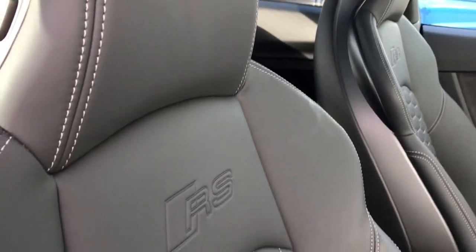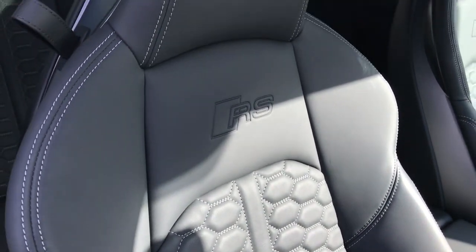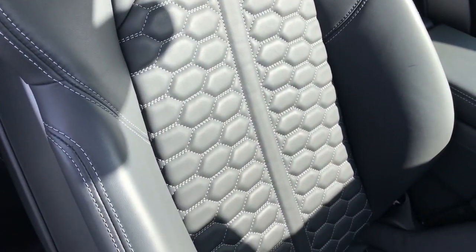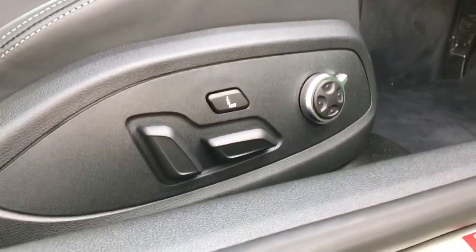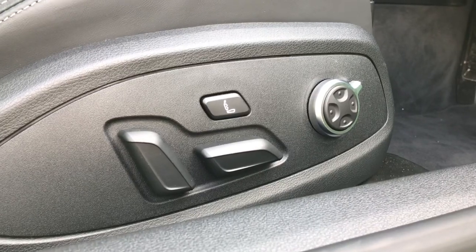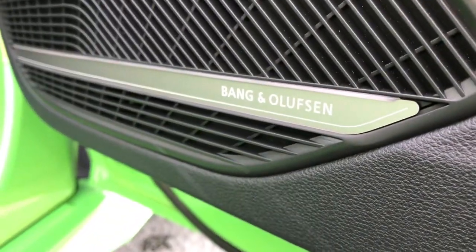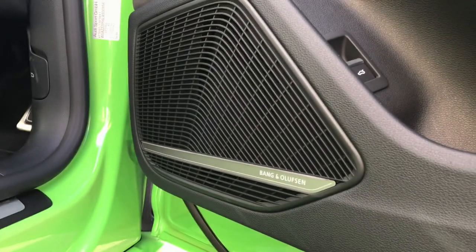The seats on the Audi RS5 are front super-sport seats finished in full leather with honeycomb stitching and RS logo badging. The seats also have contrasting silver stitching. The seats are fully electrically adjustable with memory function, and feature the massage function for the front passenger and driver's side. This vehicle also features the Bang & Olufsen exclusive 3D sound system, which is found in the comfort and sound package.